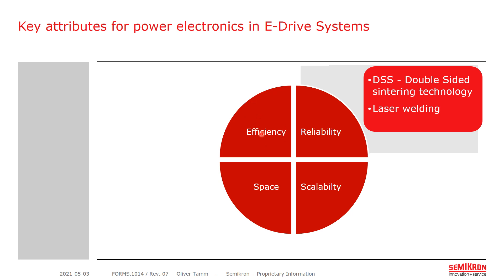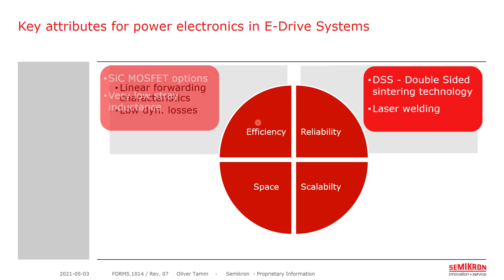Then efficiency, which relates to linear forwarding characteristics and low dynamic losses. I will explore the advantages of silicon carbide MOSFETs together with very low stray inductance package designs.